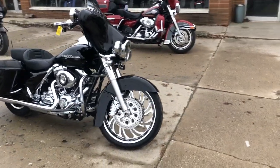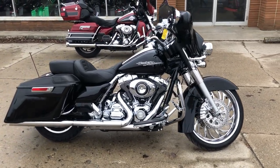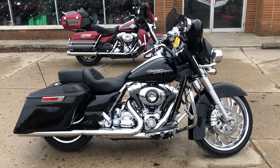Stand out from the crowd with this big wheeled bagger. You can own it by giving us a call at 810-648-9500.